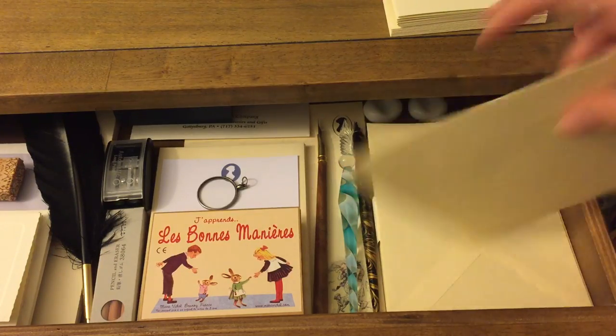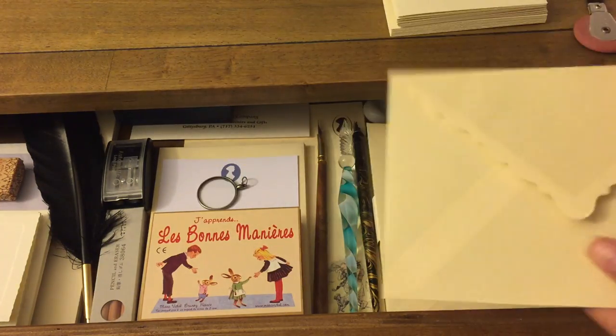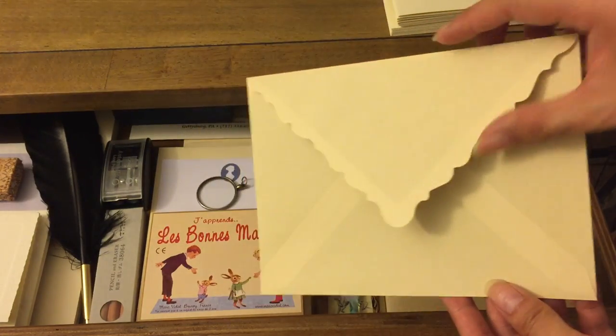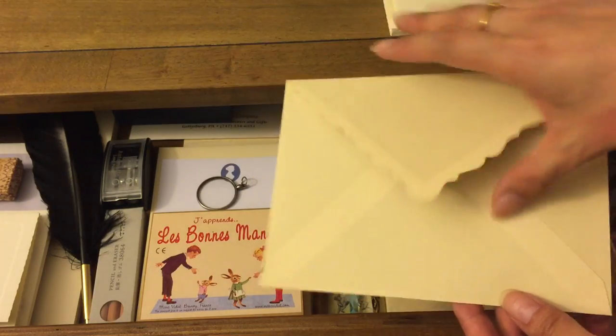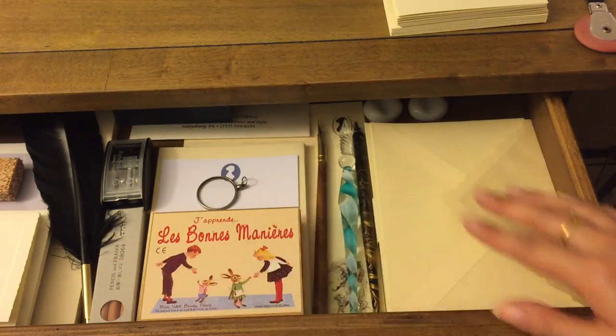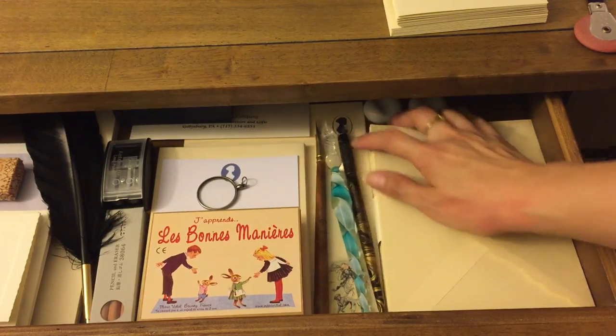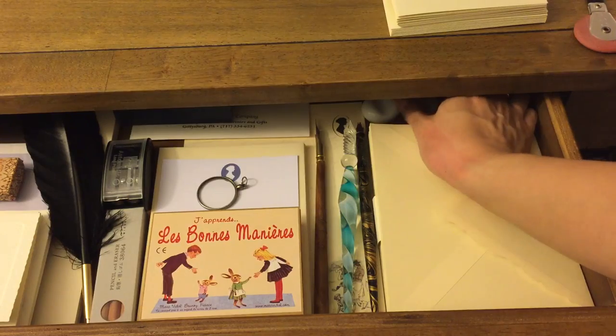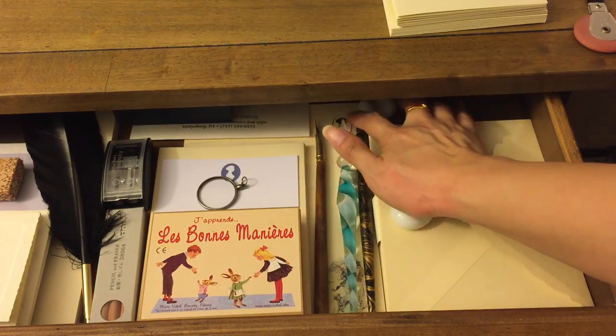This set is a really nice cream-colored stationery set from Barnes & Noble — I believe they still carry it. It's very simple, which I really like. It has a pretty cut-out on the envelope, and the paper is on the other side. I just love how simple and pretty it is.